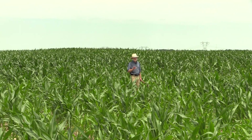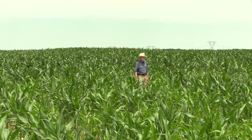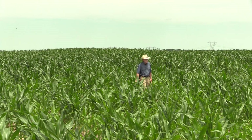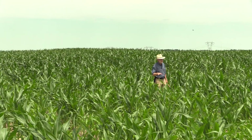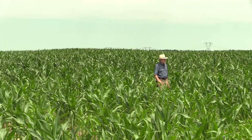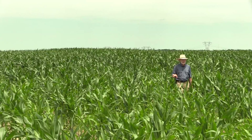This field was originally planted about April 18th and it was replanted — or parts of it were replanted — about the first of June. I'm standing in one of the many low-lying areas in the field where water literally stood for some number of days, and then as the water receded it remained saturated for even more days after that.